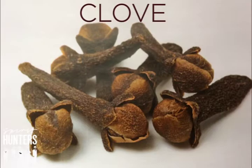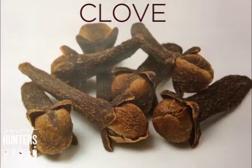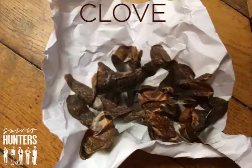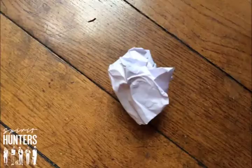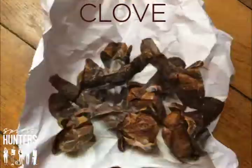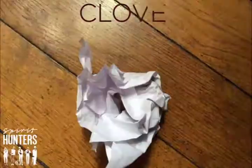The first ingredient that Elias uses is a spice called clove. It's a floral button of a tree native to the Indonesian archipelago. Cloves are used in the kitchen to give flavor to sauces. It is also widely used in pharmacy for its anesthetic and antiseptic properties. It will give a spicy touch to the cocktails.